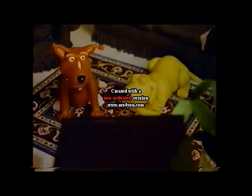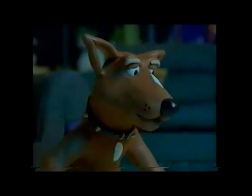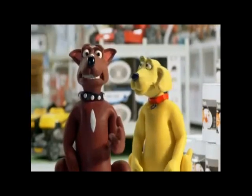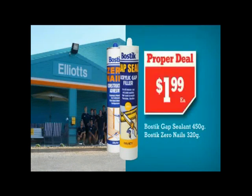Here is a special bulletin: it was announced that by the end of the week, every home in Australia will be painted turquoise. Turquoise? Hey mate, they reckon your home's going to be painted turquoise by the end of the week. Turquoise? Plenty of proper deals here at Elliot's Home Timber and Hardware.